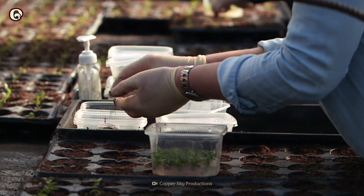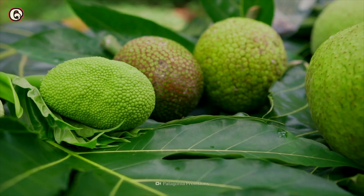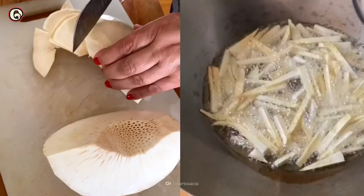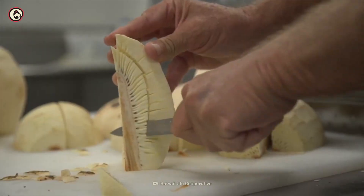Interplanting breadfruit trees with crops such as mango, papaya, and sweet potatoes provides food throughout the year. You can eat raw breadfruit, but people usually bake, boil, fry, roast, or steam it. Its starchy nature means that anything you can do with a potato, you can do with breadfruit. It's even called a tree potato.